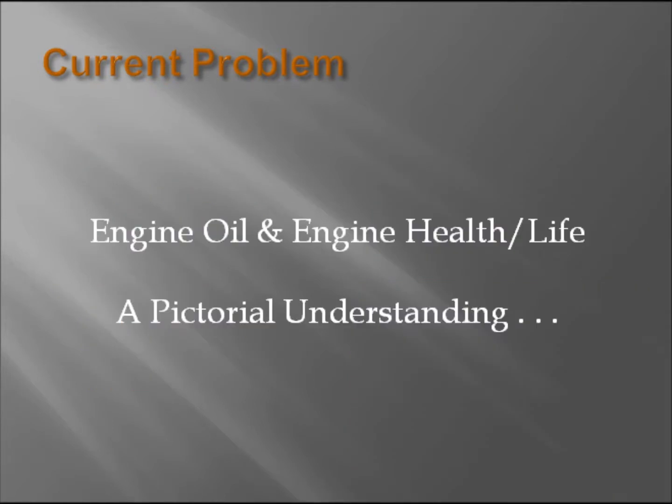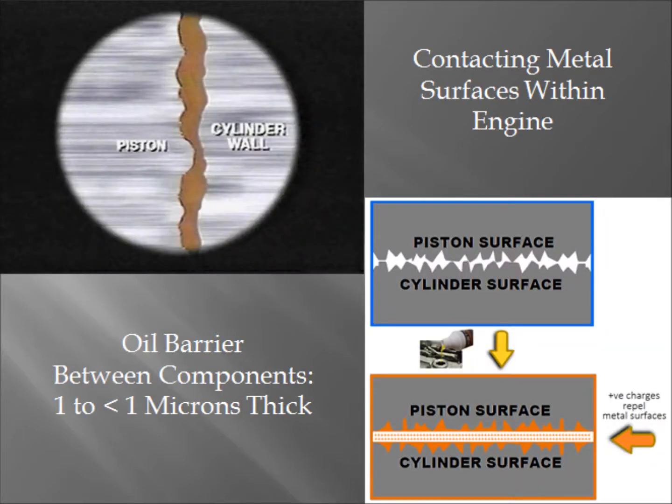I would now like to briefly touch on the function of engine oil and how it relates to the wearing down of an engine over time in order to describe the current engine wear problem. Under ideal conditions, the contact area transmitting force between two metal surfaces within an engine is separated by a very thin film of oil, typically below one micron in thickness.